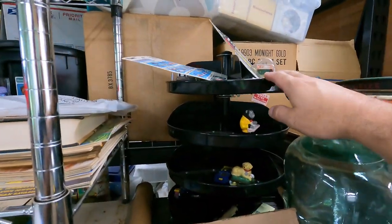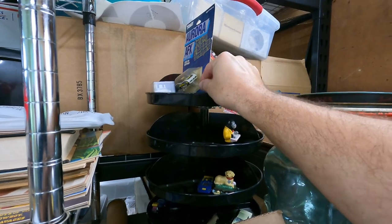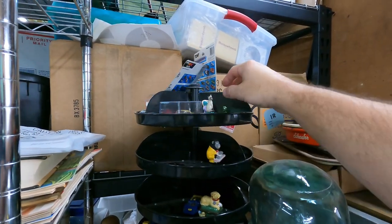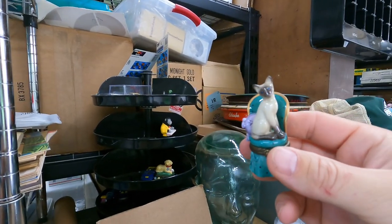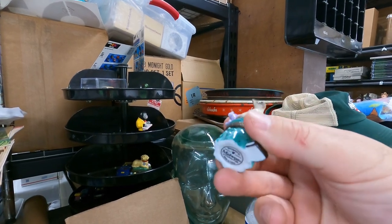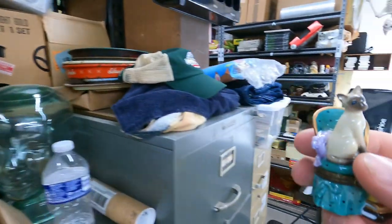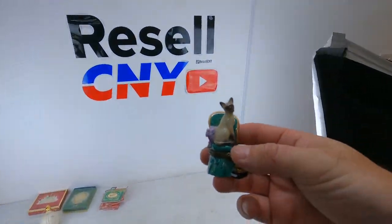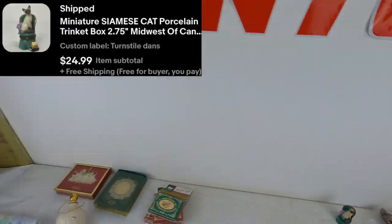Next, we got one in the turnstile — it's one of these trinket boxes. We had two of these cat ones. Midwest of Cannon Falls. We had a couple Oreo trinket boxes too that sold really good. This one sold for $25 free shipping. We'll make like $20 on that one.